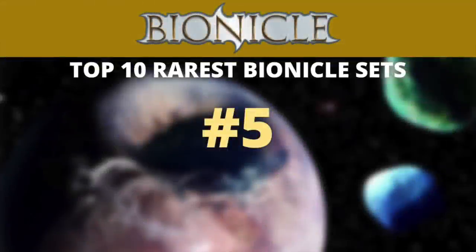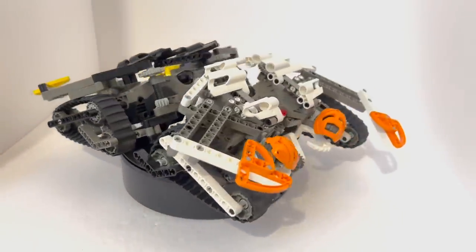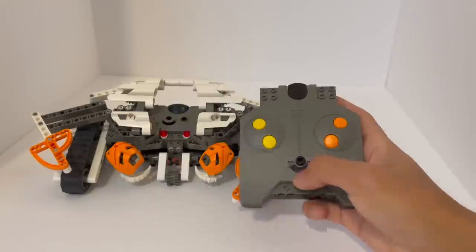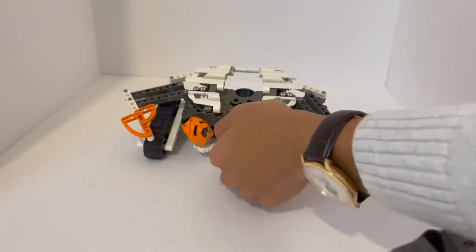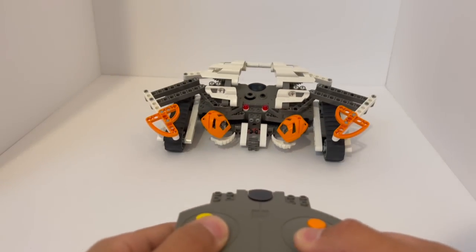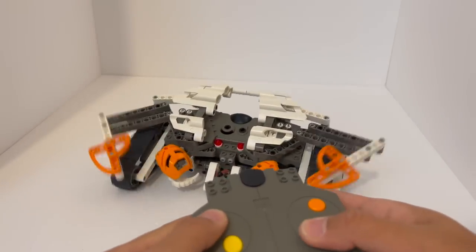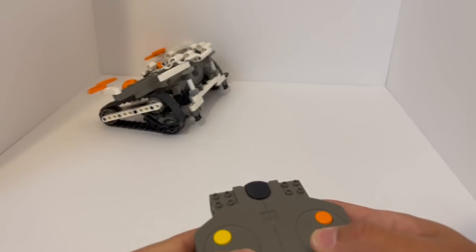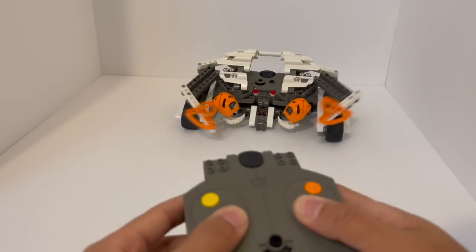Moving on to number five, going all the way back to one of the original 2001 Bionicle Rahi — this is set number 8539 Manas. The used value is $216, and the new value is around $400 US dollars, despite the set only retailing for $90 US dollars when it was released in 2001. It was launched August of 2001 and lasted around 10 months and 28 days, going all the way up to the end of June of 2002. The concept behind the Manas was much like any of the other Rahi from 2001, in that you could actually use two of basically identical builds to battle each other. What's very notable about these builds, however, is that these were the only remote-controlled Rahi — it came with two different sets of remote controls to be able to actually control the crab-like animals.